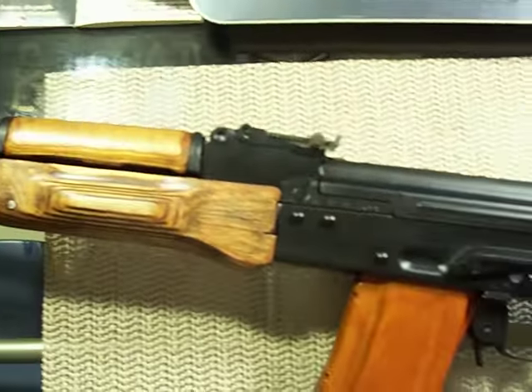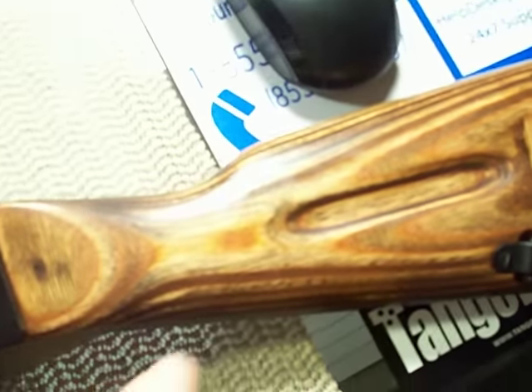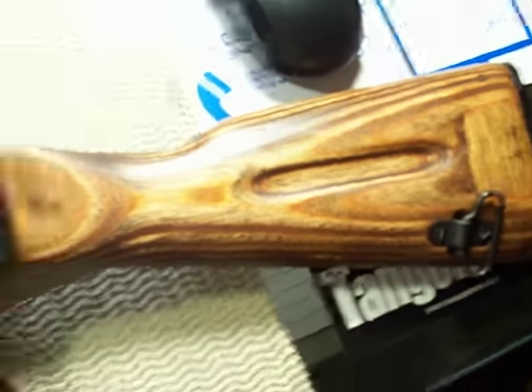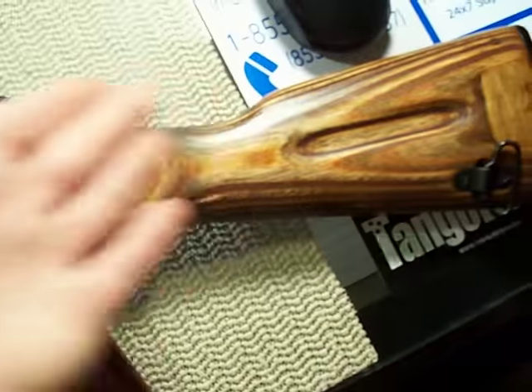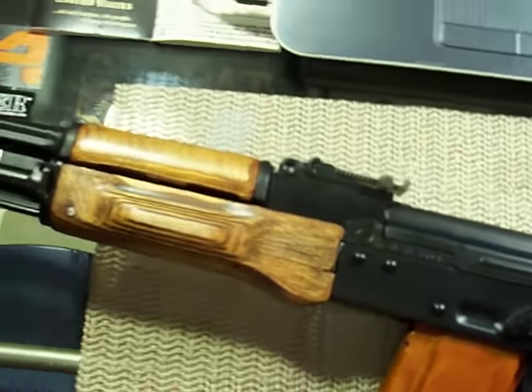I'm loving it. Love the color. Just look at that stock — look at the grain, really, really nice. You never know what's going to happen in the future, but as of now I can't see myself doing anything else with this rifle. I really plan on leaving it just like this.